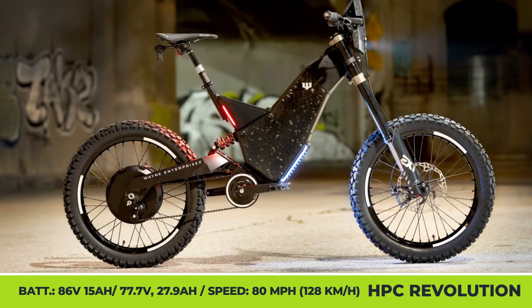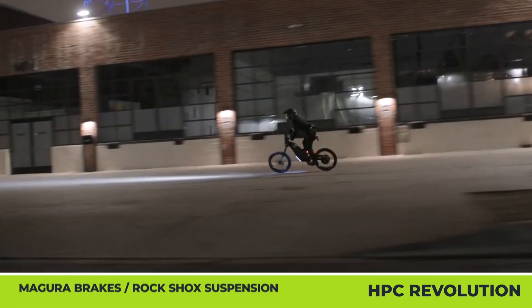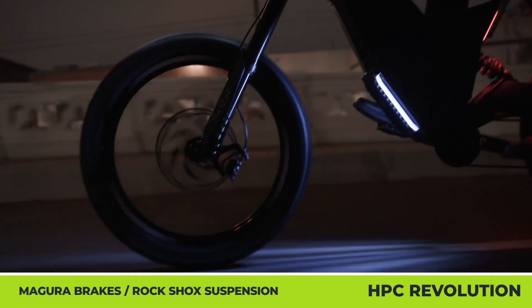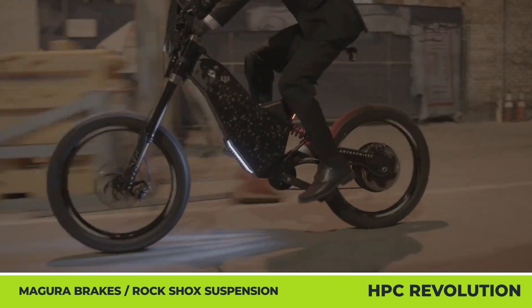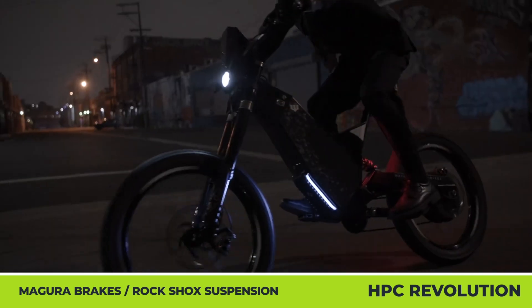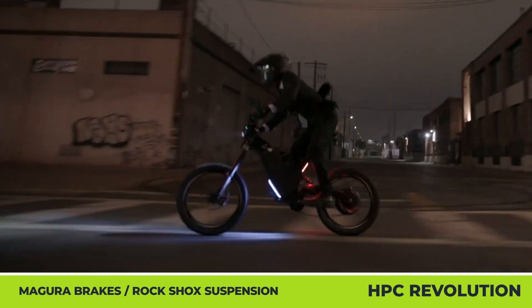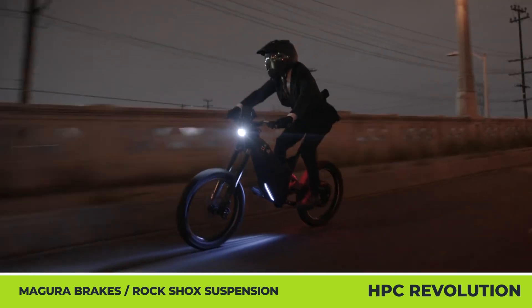This year, the company also partnered with Wayne Enterprises to produce a 27-unit, limited-edition run of the world's fastest e-bikes. The handmade Revolution W bike supports an aerospace-grade aluminum frame, an EXT suspension, a 78-volt, 27.9-amp-hour battery good for 100 miles of autonomy, a 10.5-kilowatt rear hub motor with 80 mph speed capabilities, and an eye-watering price for true Batman fans.